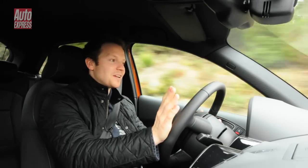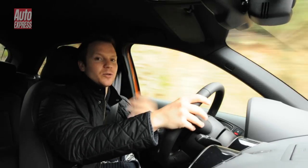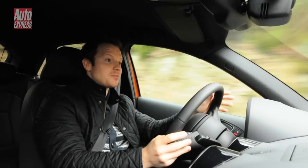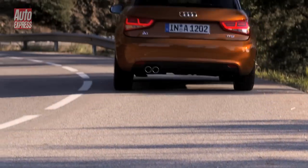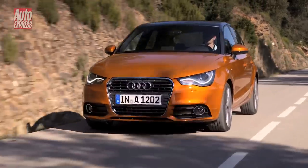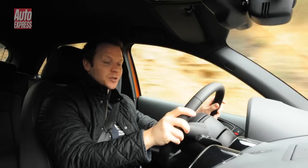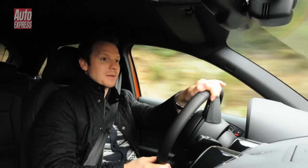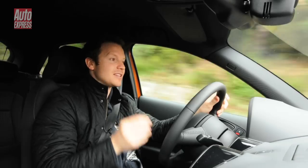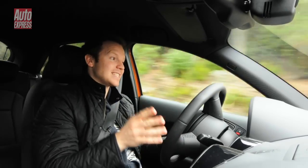As you'd expect, there's a big choice of engines on offer. The cleanest is a 1.6 TDI with CO2 emissions of just 99 grams per kilometer. The fastest is a 1.4 TFSI with 185 horsepower. But the most interesting by far is the brand new engine we're driving here — also a 1.4 TFSI with around 140 horsepower, featuring clever cylinder deactivation technology we've already seen on the Audi S8.